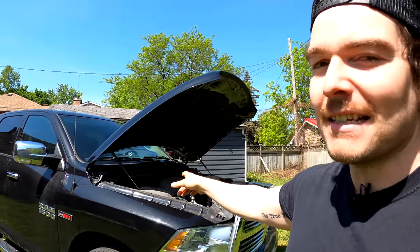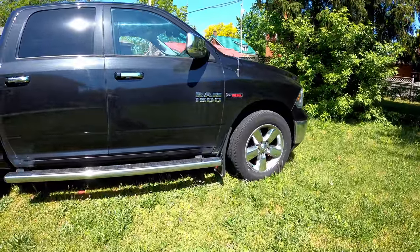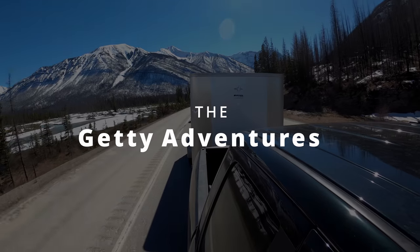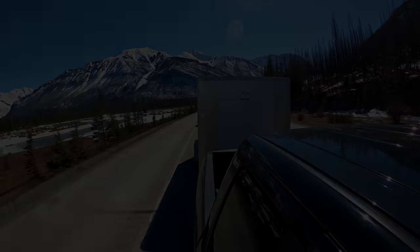Today we are talking about the notorious EcoDiesel. I'm a full-time heavy-duty diesel mechanic and I'm going to be looking into this EcoDiesel, sharing my thoughts on it, comparing it to my 5.7 Hemi gas truck, taking this thing for a spin, doing some acceleration testing in comparison to the Hemi, and finally giving my thoughts on why or why not you guys should buy the EcoDiesel.